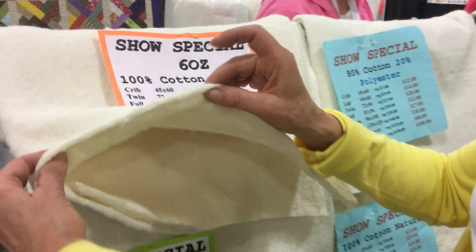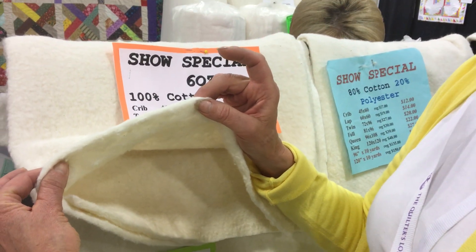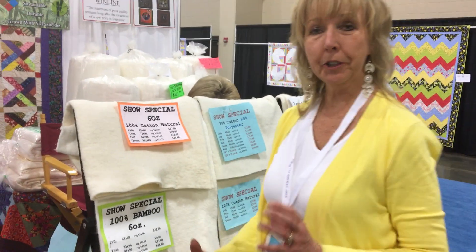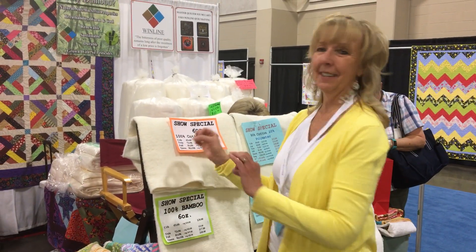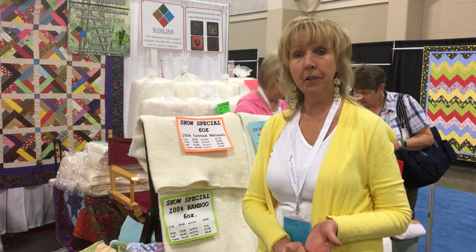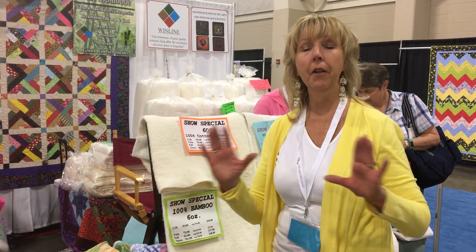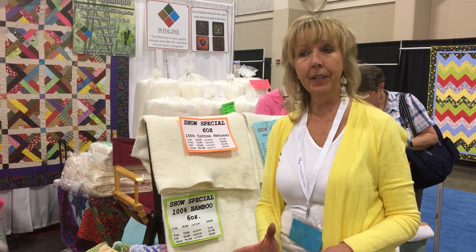This is going to be a six ounce loft 100% cotton. It's actually grown in Georgia. We have an ultra clean machine that gets everything out, so you will not see little sticks or any seeds. It is non-scrimmed, which means it does not have that polypropylene in it.